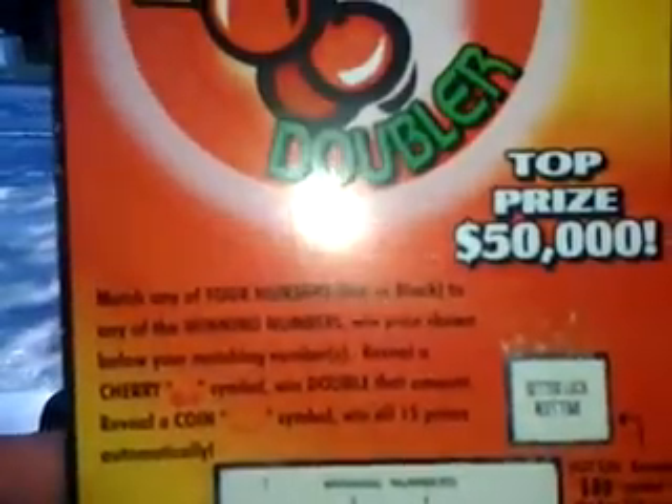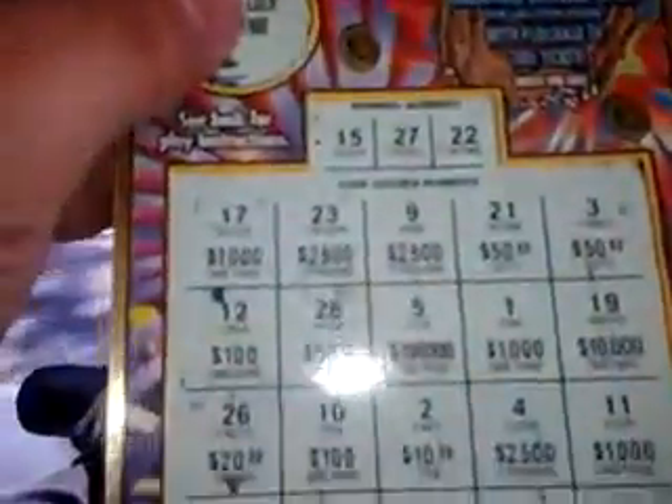This is the Maryland Lottery — Red Cherry Doubler. Kind of neat. And this is the Maryland Lottery $10 game called Golden Ticket.